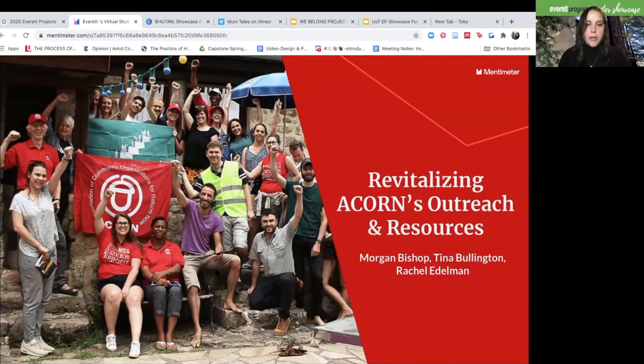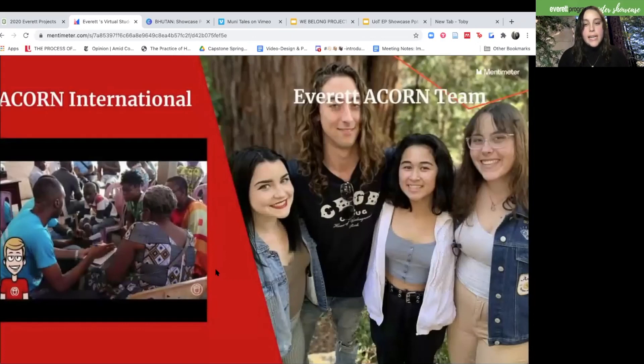This year, our team partnered with Acorn International. To get a sense of the organization, here is a video that we made to accompany our story map.